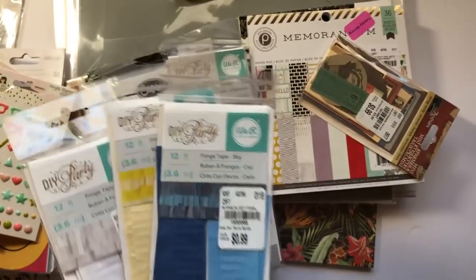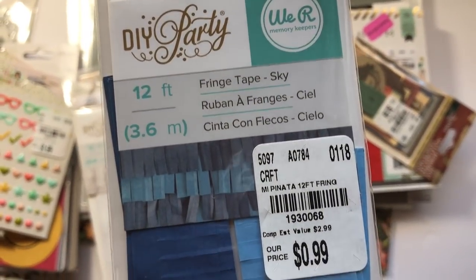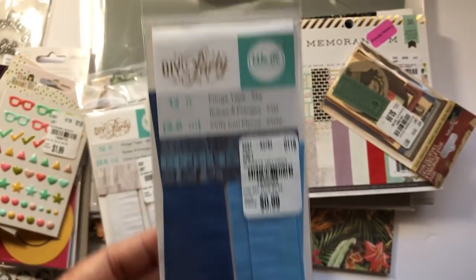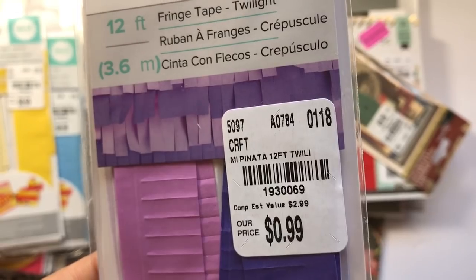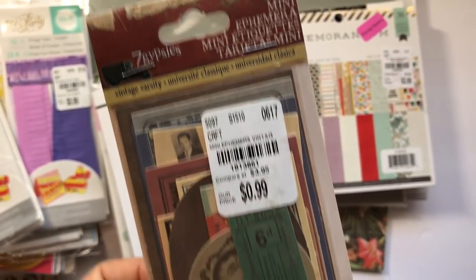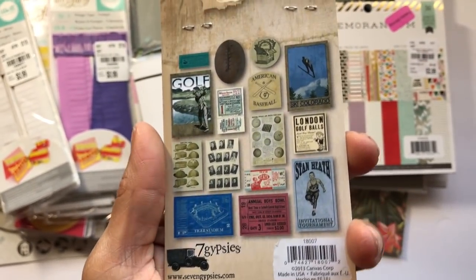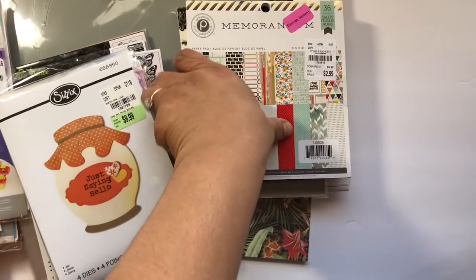She has four different colors and they actually have different numbers. The blue fringe is 12 feet — that's the number — so if you're doing a piñata card or something like that. That's the yellow, now purple, and the white. This is some ephemera from Seven Gypsies and that is the number. These are kind of masculine — I got that for making some tags and things like that. They had a couple of clearance items.